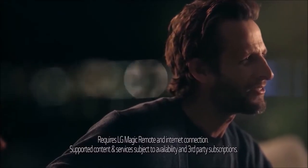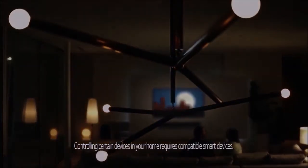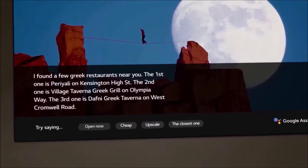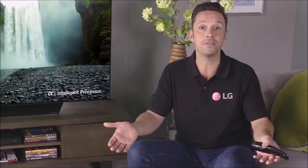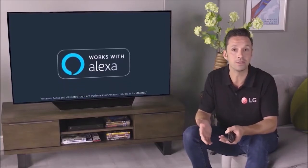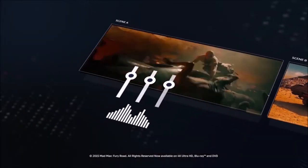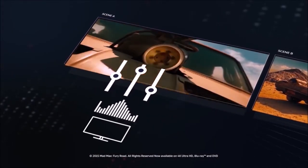Comparing the B8 to the C8: both TVs use the same OLED panel, but the C8 has a slightly better image processor, which should produce a slightly sharper image. We were curious to see whether there was a visible difference in real-life conditions. With the two sets placed side by side, there was little to no difference between the two models — if the C8 is better, it is very subtle.